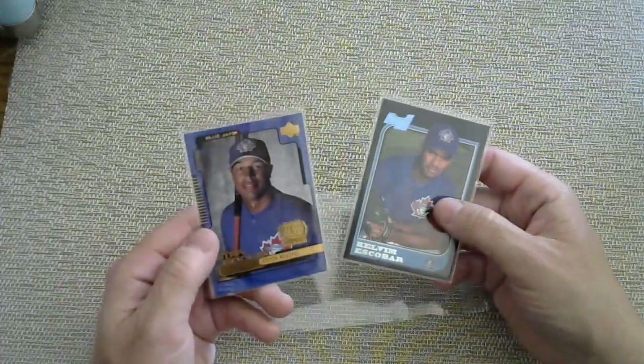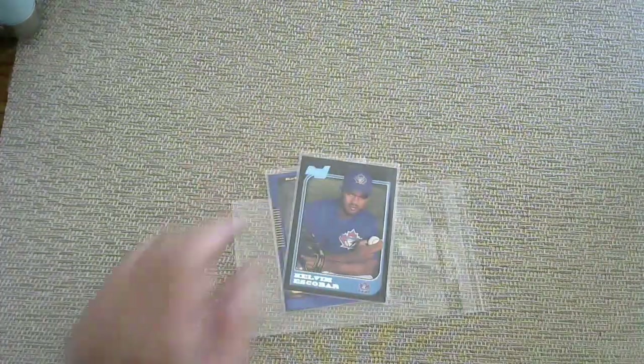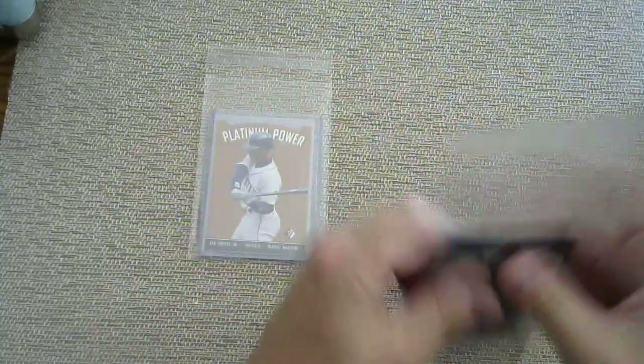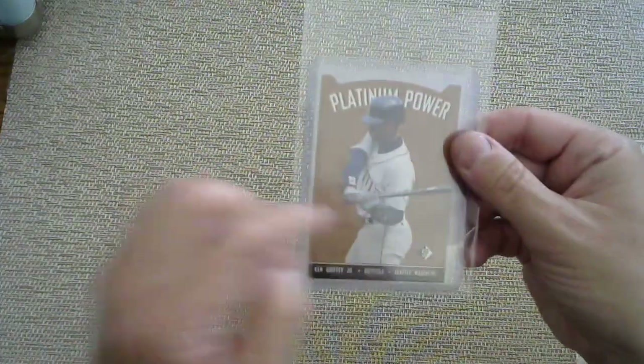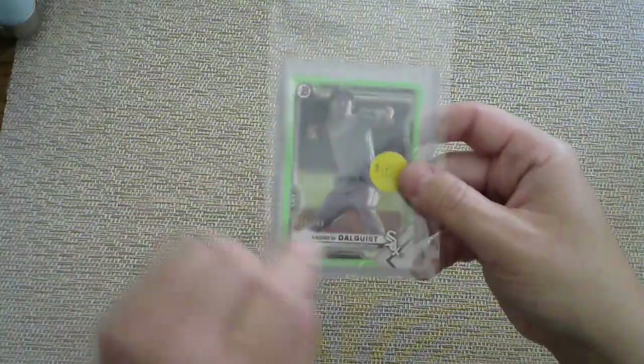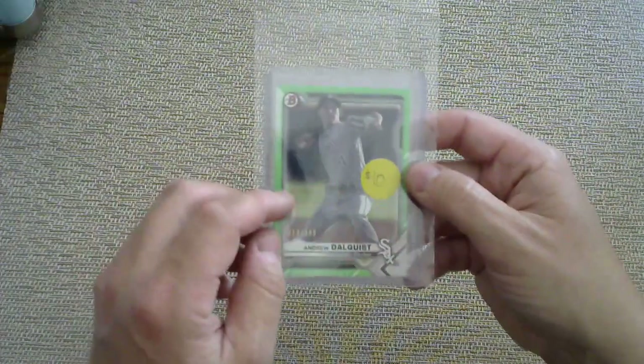Let me go through the guaranteed bonus packs. Everyone gets something so no one goes home empty-handed. The Blue Jays pack has two cards: a rookie of Vernon Wells and a First Bowman of Calvin Escobar — both cool cards. The Mariners pack has a Platinum Power SP of Ken Griffey Jr., probably worth around $10 by itself. The Cardinals pack has a Dylan Carlson Chrome Rookie card, probably worth $5 or $6. The White Sox get a Dahlquist Prospect card from Bowman, numbered out of 399.